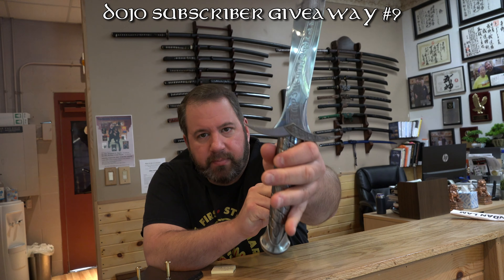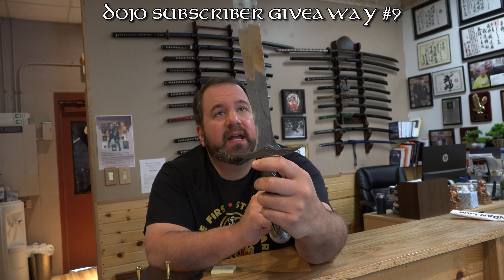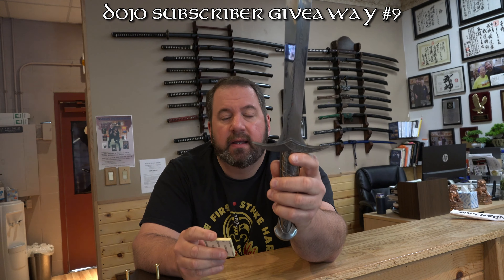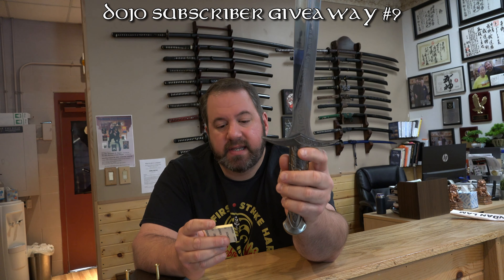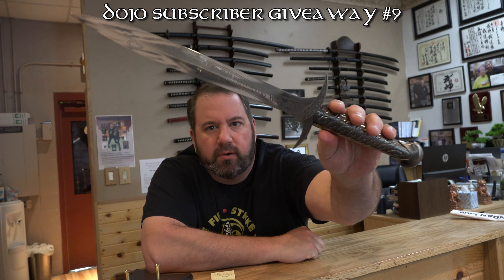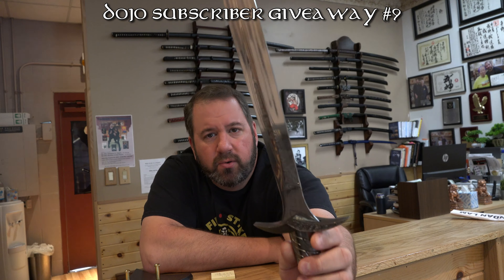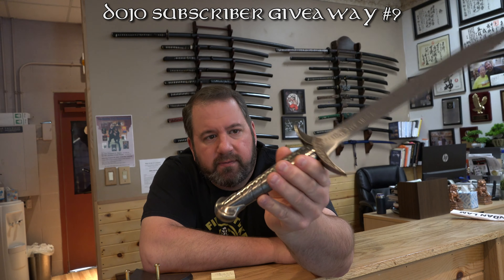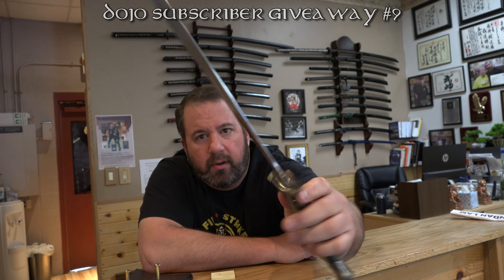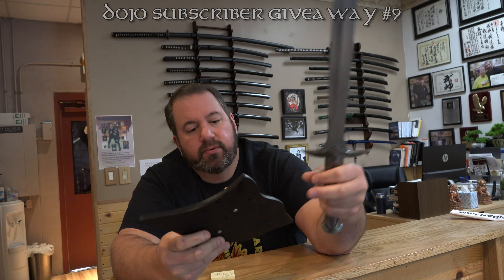But it is a beautiful replica of the Sting sword, carried by Bilbo and Frodo. It does have the runes on the blade, which I looked up. I guess this is an elven language of Sindarin, and it says, 'Sting is my name. I am the spider's bane.' So those of you who love Lord of the Rings or The Hobbit might like to hang this on your wall as a cool little display sword to show your friends. It comes with a display that also has runes on it.